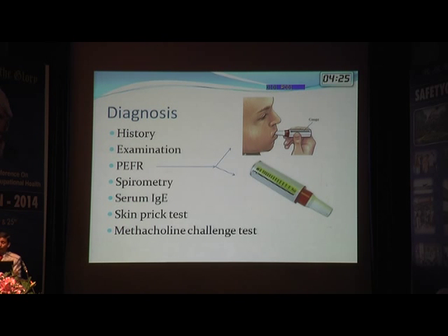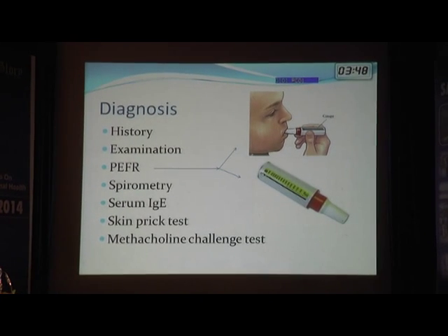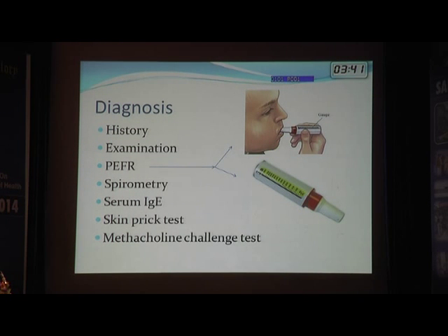History forms a very important part of the diagnosis of occupational asthma because you have to relate the asthma to the work. Examination may reveal wheezing and ronchi. Peak expiratory flow rate, or PEFR, is a very handy instrument — portable and usable in the workplace — where the patient takes a deep breath and blows fast into it, giving a good indicator of airway narrowing. A fall in PEFR correlated with work helps diagnose asthma.